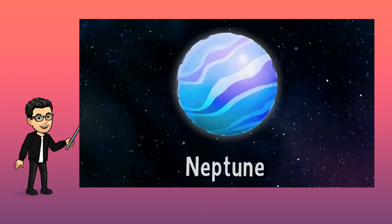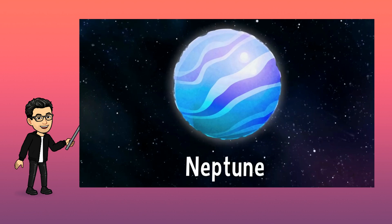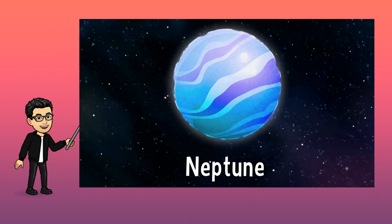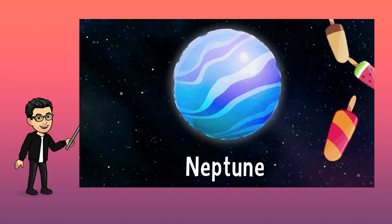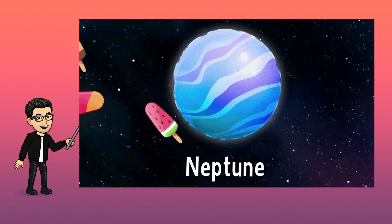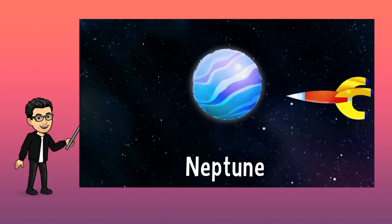Neptune is the last planet of our solar system. It's really far away. It's blue, like Uranus, and it's the coldest planet of all. From here, the sun looks like just another tiny star in the sky.